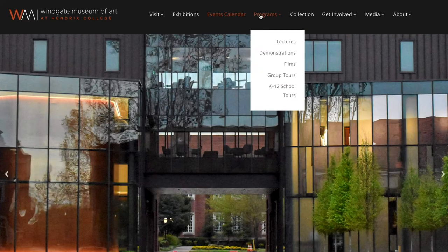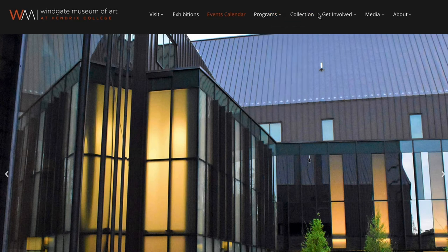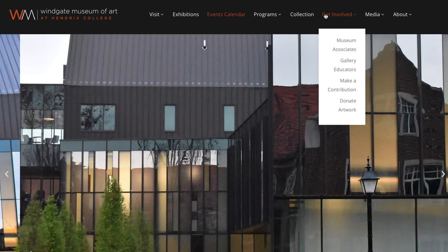It has definitely been a challenge to recreate the exhibition in a digital space, but we're trying really hard to do as much as we can to make the digital exhibition as meaningful as possible. We're doing some really interesting virtual programming that wouldn't be possible if everyone had to physically be at Hendrix.